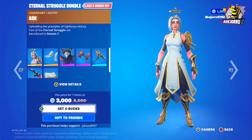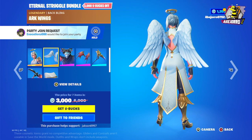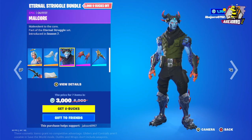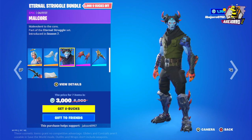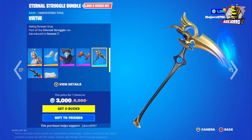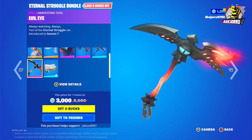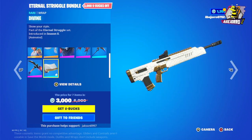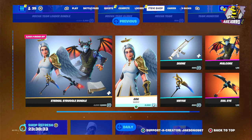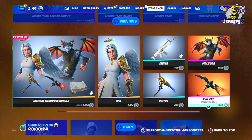Now let's get to the Eternal Struggle bundle at 3,000 V-Bucks. This bundle includes two skins: Arch with the Arch Winx Back Bling, and Malkor with the Malkor Winx Back Bling. We also have the Virtue Harvesting Tool for Arch, the Evil Eye Harvesting Tool for Malkor, and the Divine Grab. Separately: Arch Outfit is 2,000 V-Bucks, Divine Grab is 500 V-Bucks, Virtue is 800 V-Bucks, Malkor Outfit is 1,500 V-Bucks, and Evil Eye is 1,200 V-Bucks.